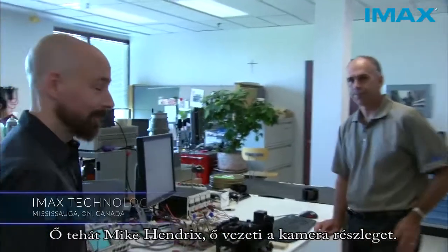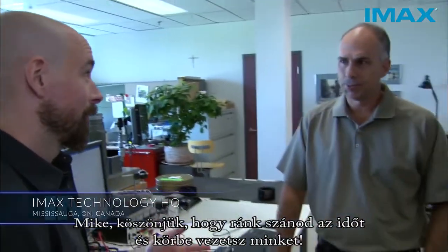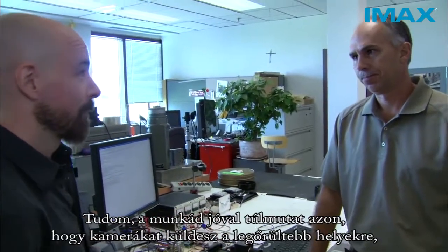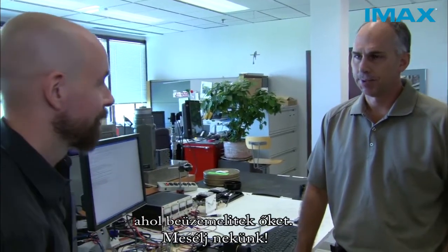This is Mike Hendricks, and Mike runs the camera department. Mike, thanks for taking the time to show us around. I know you do a lot more than just send cameras out to get beat up in all sorts of crazy places. Tell us about your operation.